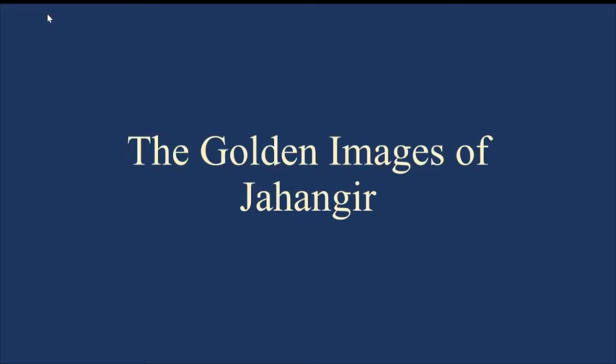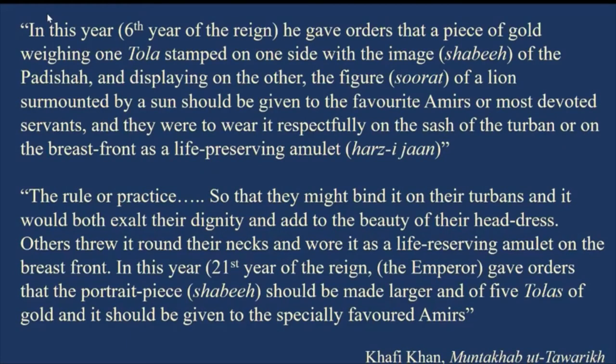We start with an excerpt from a textual source of Mughal history written about a couple of hundred years after Jahangir's reign, by the historian Khafi Khan, whose text is titled Muntakhab al-Lubab. In it, there is a mention that for the sixth year of reign, Jahangir gave orders that a piece of gold weighing one tola be stamped on one side with the image of the Padishah.